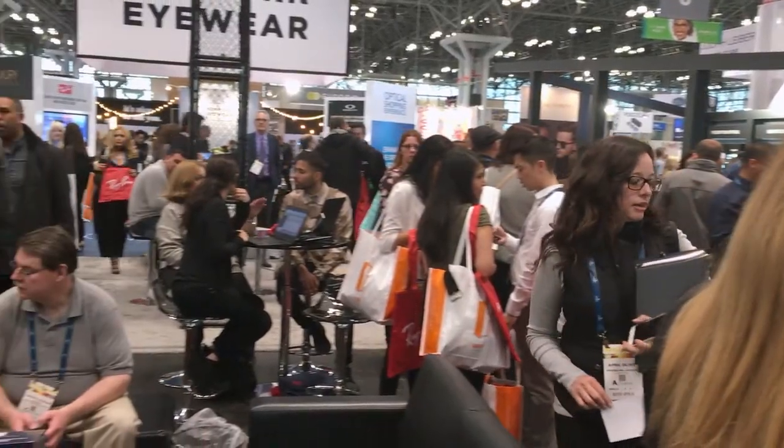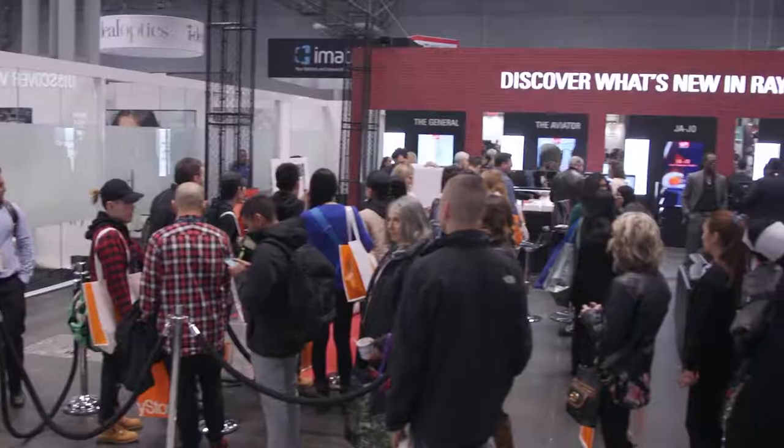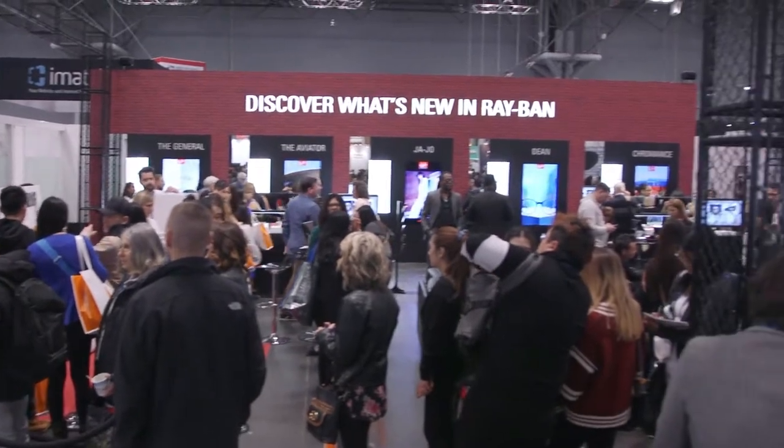The Smart Table drew large crowds to the Ray-Ban booth, with thousands of conference attendees stopping by to interact. The event was a huge success, and it won't be the last time the Smart Table makes an appearance for Ray-Ban.